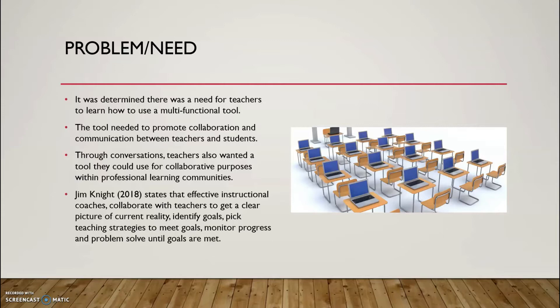I used research from Jim Knight to help support many of my instructional decisions throughout this project. Knight states that effective instructional coaches collaborate with teachers to get a clear picture of current reality, identify goals, pick teaching strategies to meet those goals, monitor progress, and problem-solve until the goals are met.